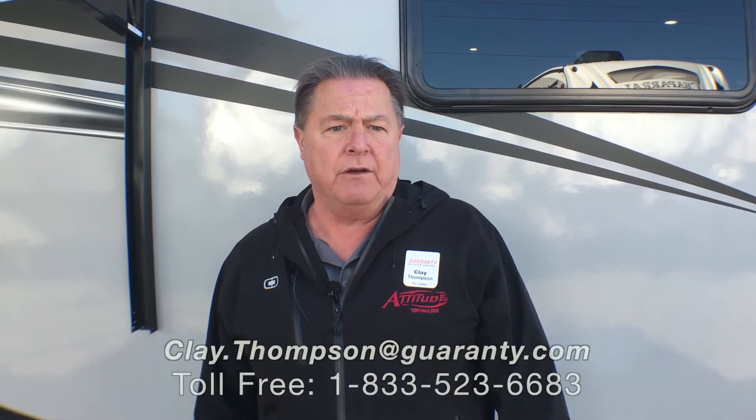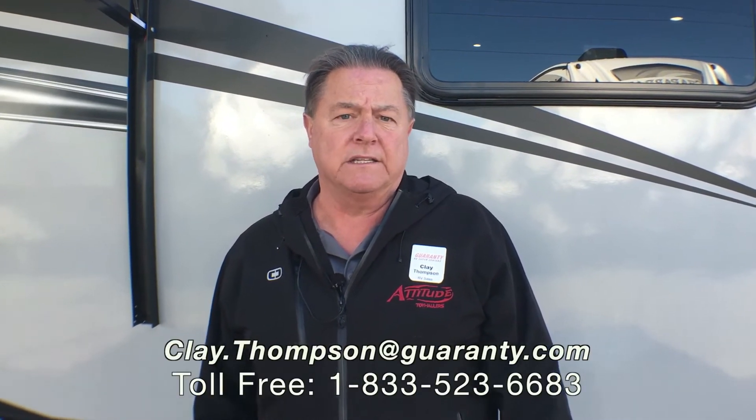That about wraps it up with this 2020 Eclipse Iconic 3016IK, here in Junction City, Oregon at Guaranty RV Center. My name is Clay Thompson. If you need more information about the Eclipse product, feel free to let me know — I should be able to answer your questions, and if not, I can get the answers for you, as I'm pretty close to all the guys at the factory. Any questions, feel free to holler. Clay Thompson, Guaranty RV Center, 541-979-1770. Thanks and have a great day.